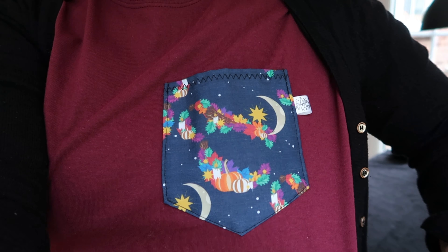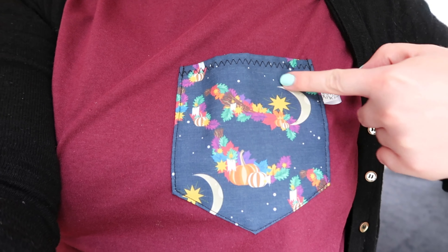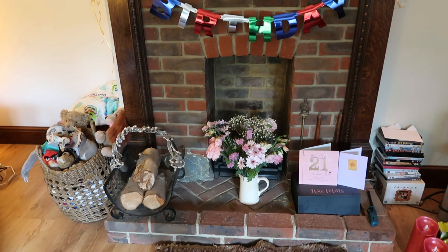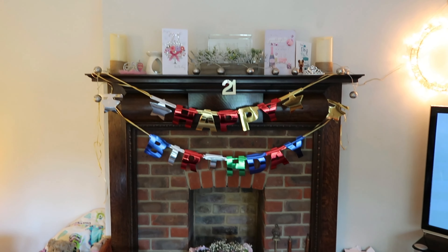I also just really quickly wanted to show you my brand new t-shirt, which is from Magical Day Apparel. It's my lovely Halloween print — you've got the Halloween Mickey there with the pumpkins. This is its maiden journey today, so I thought what better time to wear it than when I'm putting up my Halloween decorations.